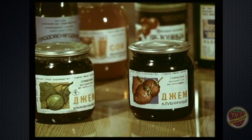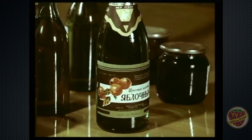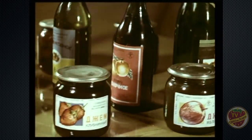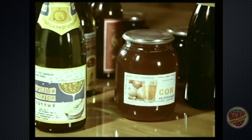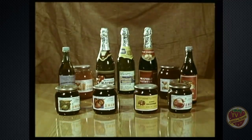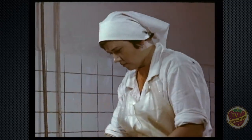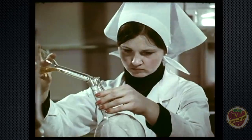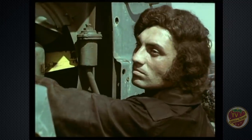Ежегодно совхозные предприятия выпускают продукции на 2 миллиона рублей. Кроме экономических, создание агропромышленного предприятия решило ряд социальных проблем. Одна из них — круглогодовая занятость рабочих. Изменились условия и характер труда, появились новые профессии. Всё это привлекает сюда молодёжь.